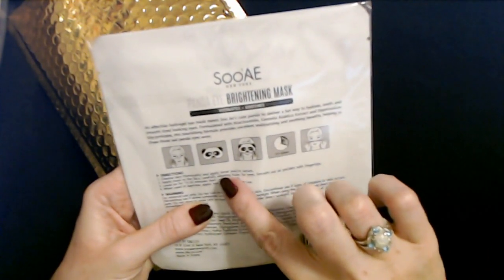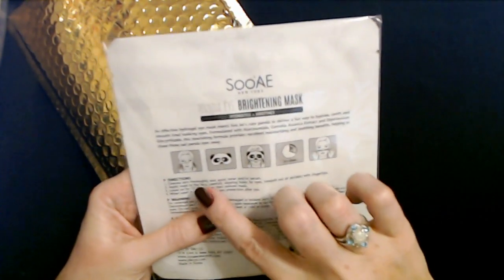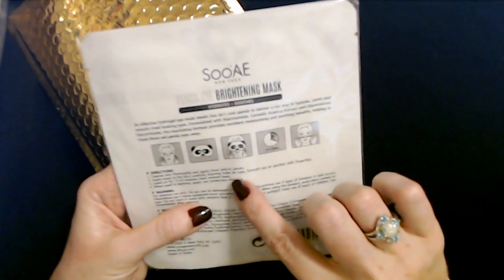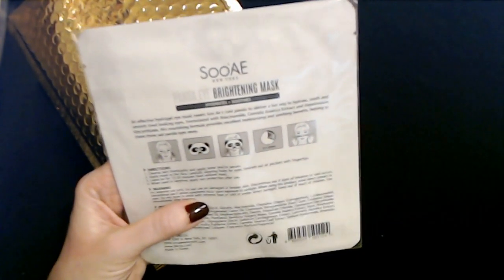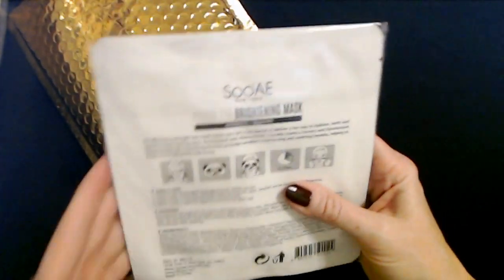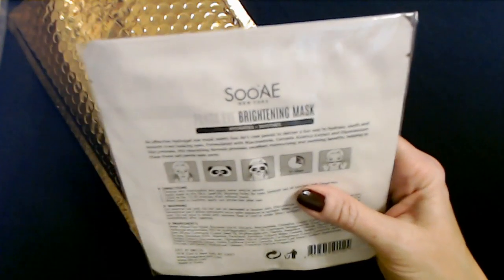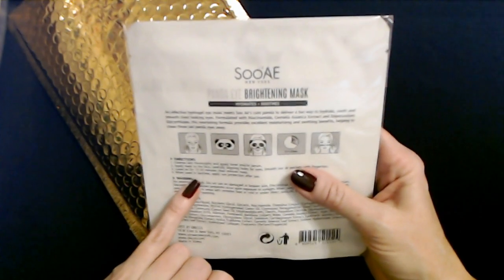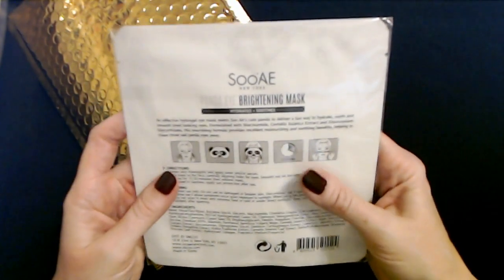You're supposed to cleanse your skin and apply toner and/or serum, then apply the mask to the face carefully aligning the holes for the eyes, and smooth out air pockets with your fingertips. Leave it on for 15 to 20 minutes, then remove the mask. When used in daytime, apply sun protection after use.